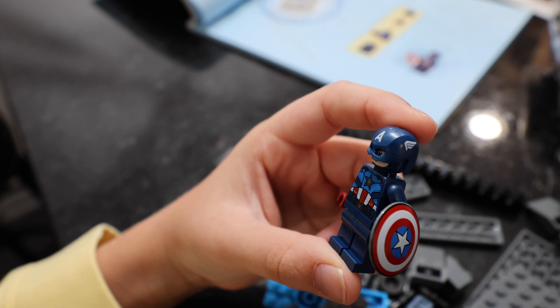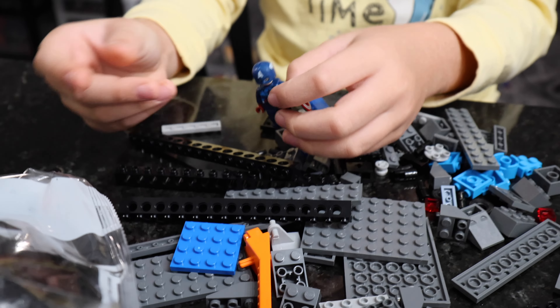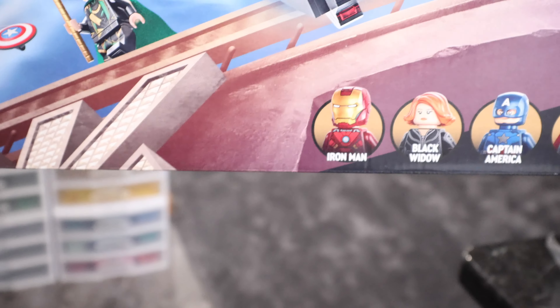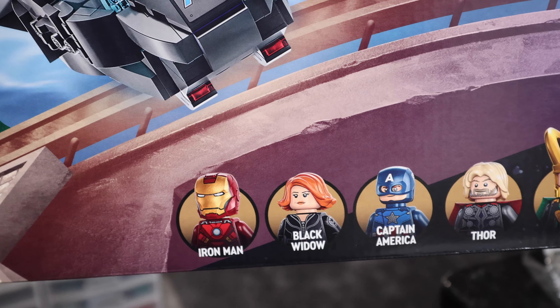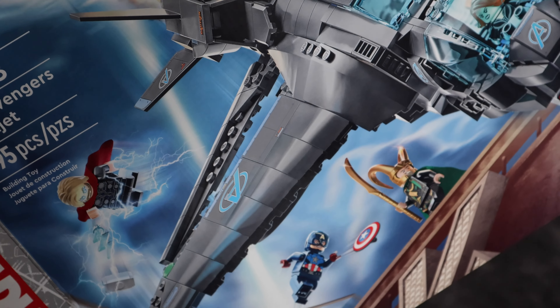You can go with the Avengers or the Shield Quinjet pieces. I actually looked up the minifigs from this just to see what kind of deal this set was, and each one of them on Bricklink are worth like seven dollars or so. Black Widow's worth like five apparently — got no love. But that's like half the value of the set just in minifigs, and then you've got the whole Quinjet too.